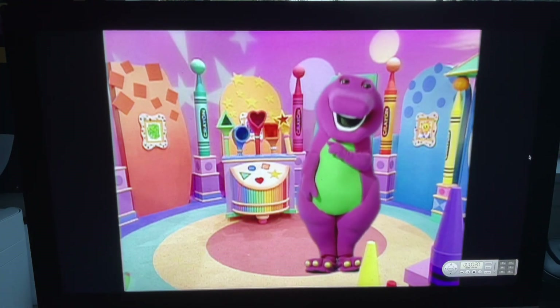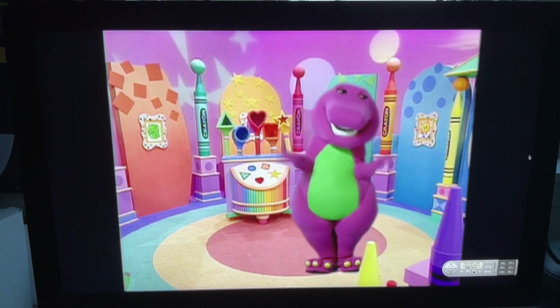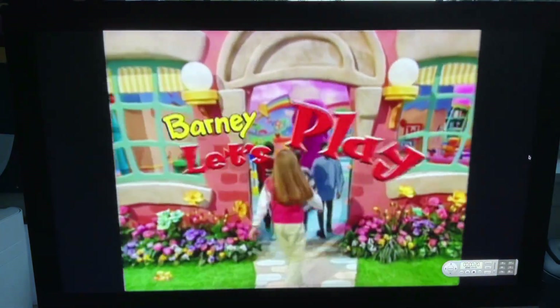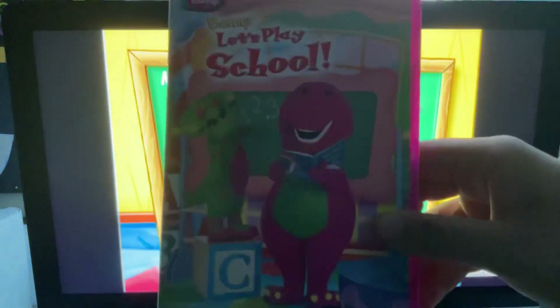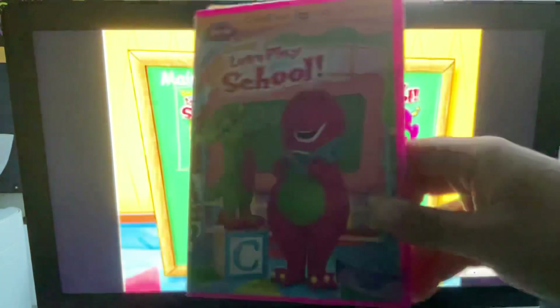Hello out there to all my friends. I'm glad you came to play. We're going to have a lot of fun in Babybop's school today. And hello, you guys. This is Doodabop701 here. And today we're going to do another DVD mini walkthrough, and this time it's for Barney Let's Play School 2009 DVD.